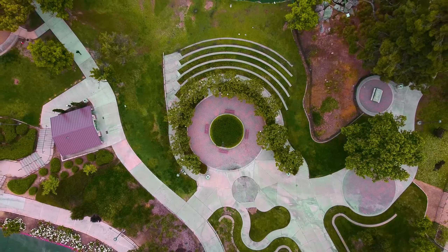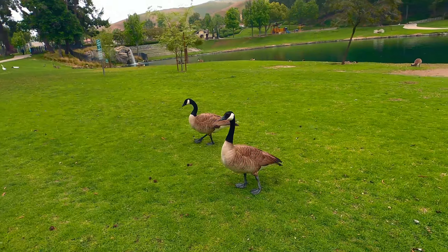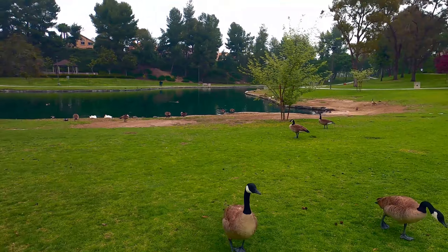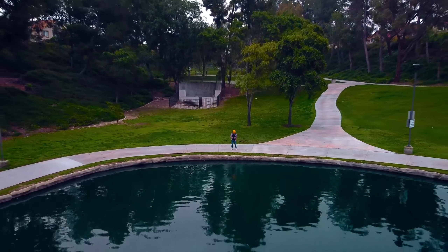In this park you'll find a variety of wildlife animals. Some of the animals you might encounter while visiting are turtles, squirrels, birds, ducks, and geese.